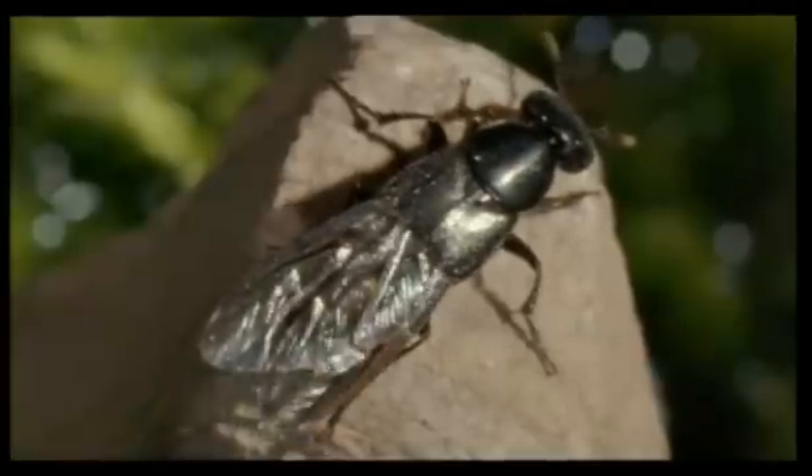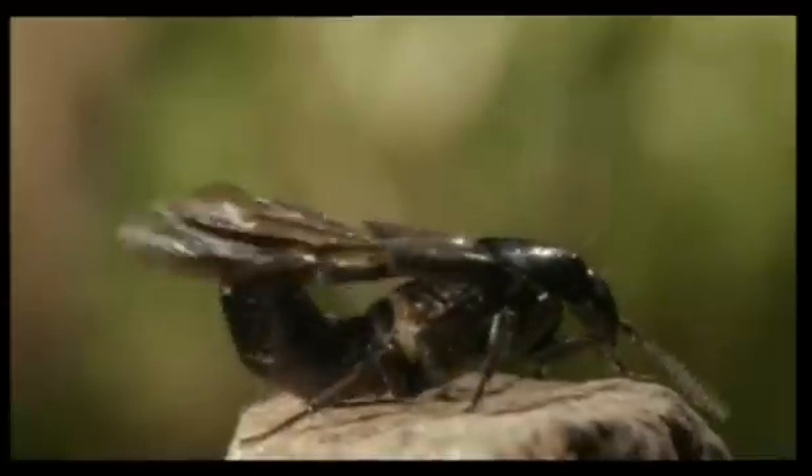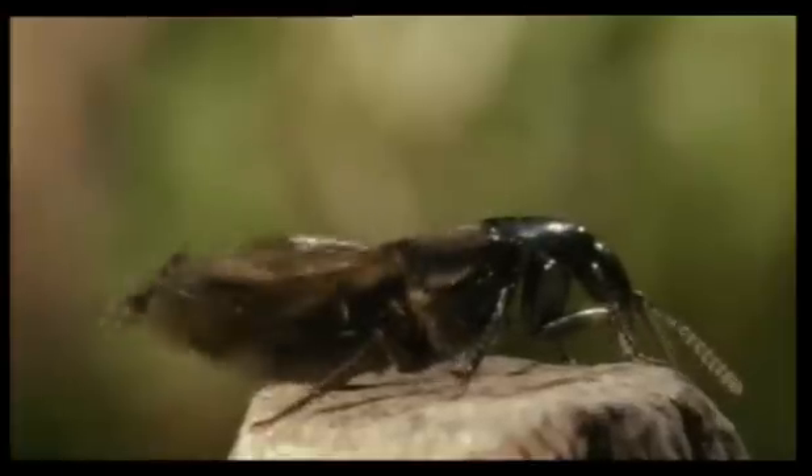When a flight is over, the hind wings have to be packed away beneath the covers, a process that can be so complex that it demands all the skills of a Japanese master of origami.